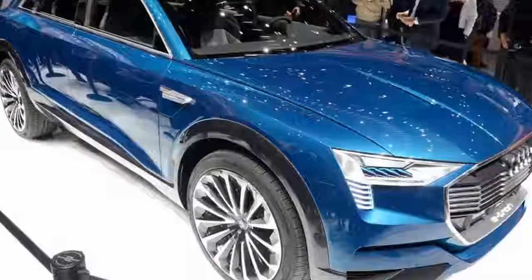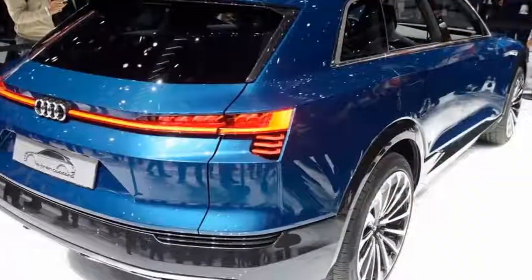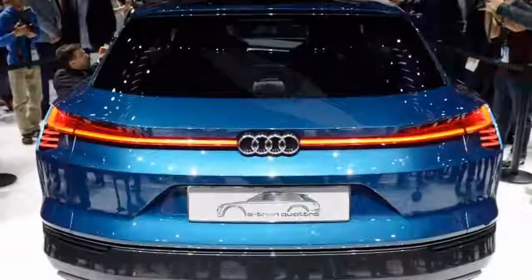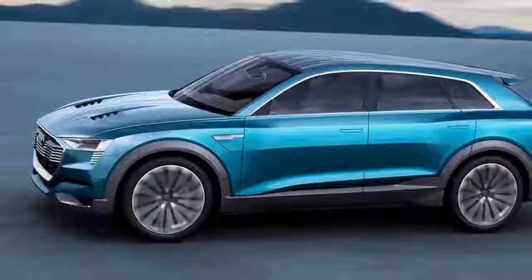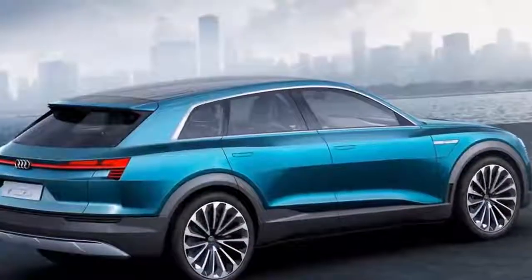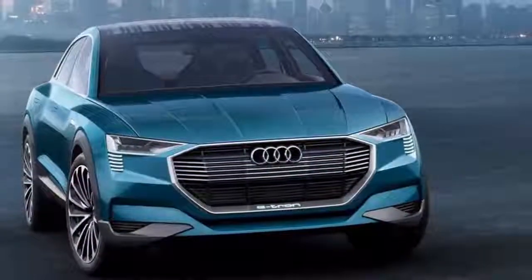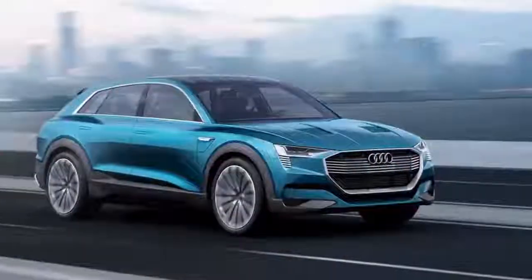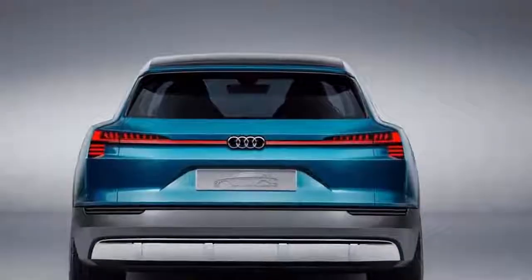As the exclusive pictures suggest, the production e-tron is set to be subtly toned down from the design of the concept first seen in 2015. With designer Mark Lichte determined to add more distinction between models, the e-tron will feature a different front-end shape to the Q5 and Q7, with a smaller, slightly blanked-off grille and reshaped headlamps. A wide shoulder line extends the length of the SUV's side profile.